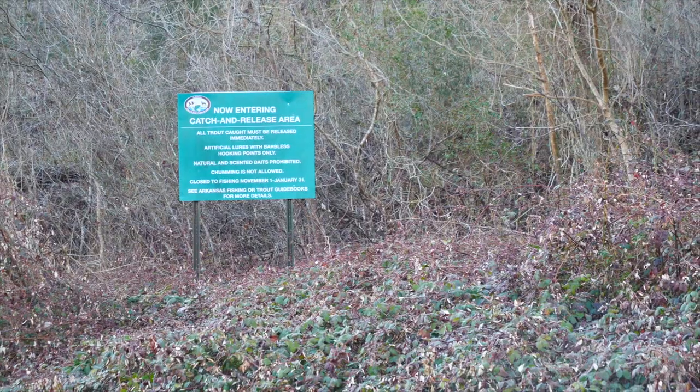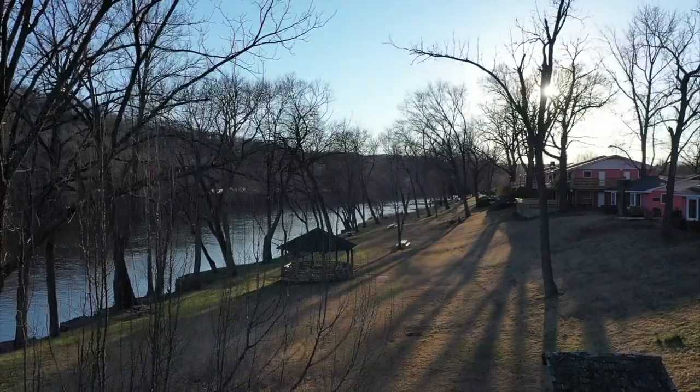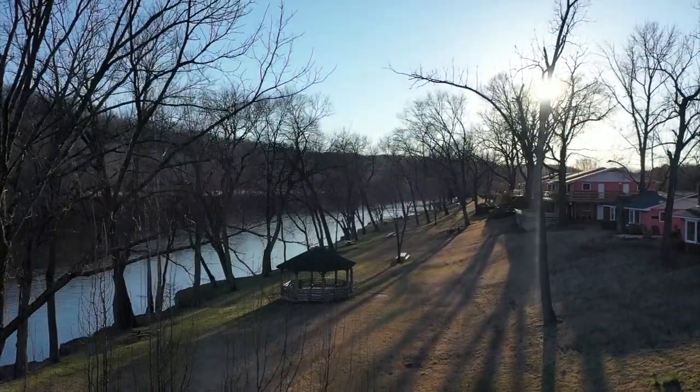This week's episode is filmed on the White River, not too far from the town of Mountain Home, Arkansas. This area of the White River is renowned for its trout fishery. We came down here from Michigan to sample the big brown trout that this area has become known for.